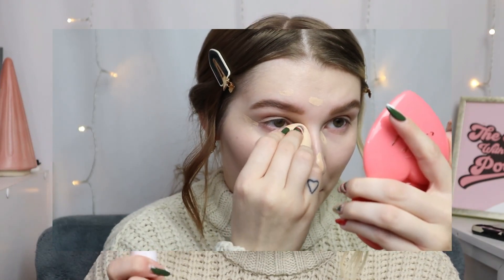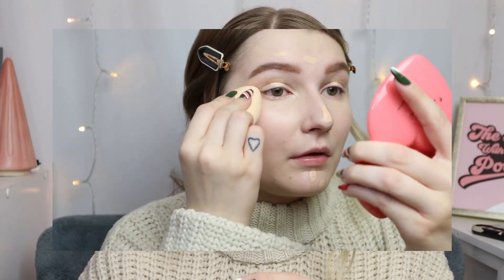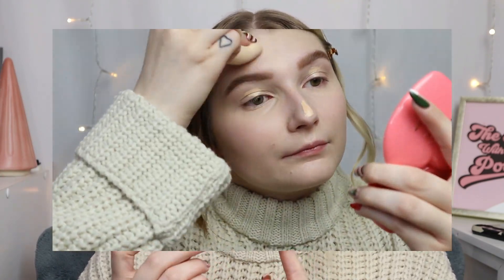For concealer — I almost forgot it — this is the elf hydrating camo concealer. This is my new one and it's almost completely empty. I literally had to repurchase it within the last year, and I rarely use other concealers. I have mine in the shade Fair Warm. It doesn't matter if I'm doing a simple makeup look or a full glam — I always want this concealer. It is such a staple.